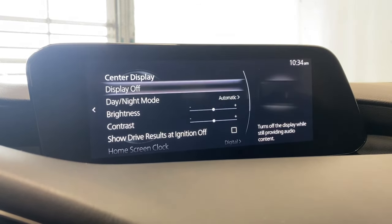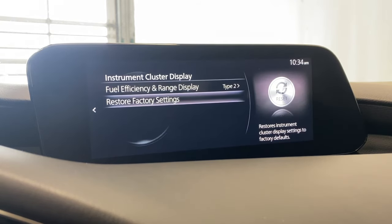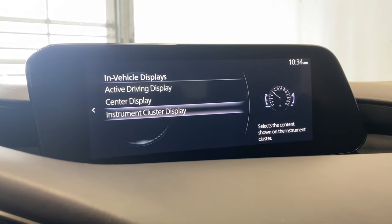You can also edit your center display for brightness, contrast, your day or night mode, and your instrument cluster display. You can adjust that however you would like.